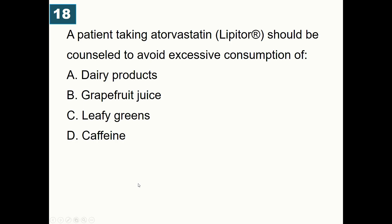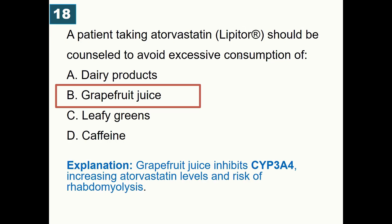A patient taking atorvastatin should be counseled to avoid excessive consumption of: A) Dairy products, B) Grapefruit juice, C) Leafy greens, D) Caffeine. Correct answer is grapefruit juice. Grapefruit juice inhibits CYP3A4 enzymes, increasing atorvastatin blood levels and risking toxic side effects such as myopathy or rhabdomyolysis.